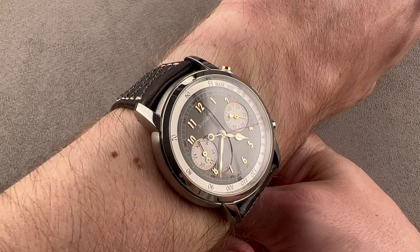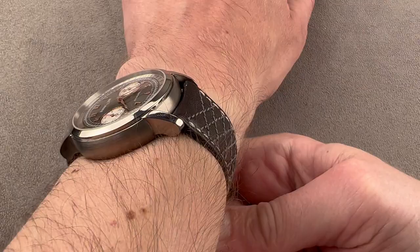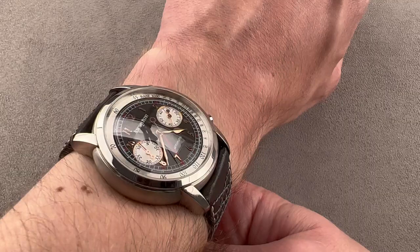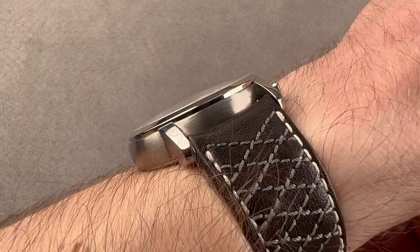Visually, it's not as massive as the Code 1159. Even though the 1159 is similar in thickness and in diameter, somehow this just seems smaller and better proportioned than the Code. I like the Code, but I love this. I've never found anyone who doesn't love this watch, leading me to wonder whether this should have been the template for AP dress watches going forward.